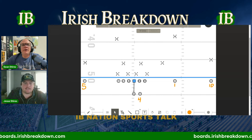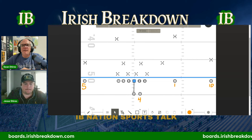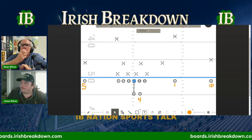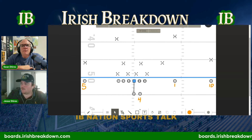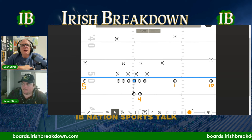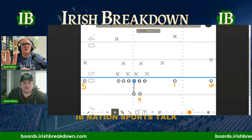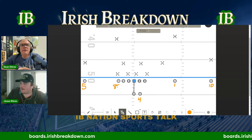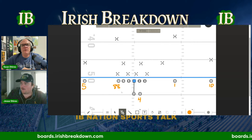Right now what you're looking at is 11 personnel. You have Bo Collins, labeled number five — he's going to be the boundary wide receiver. The ball is on the left hash, so Bo Collins is into the boundary. To the field side, we have slot number one, Jaden Greathouse, and the field side wide receiver is number 10, Chris Mitchell. We're in shotgun with Jeremiah Love also split out to the field side.